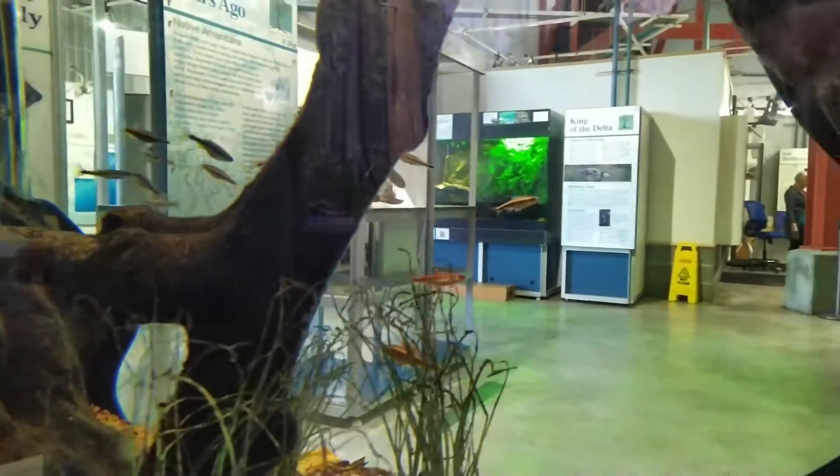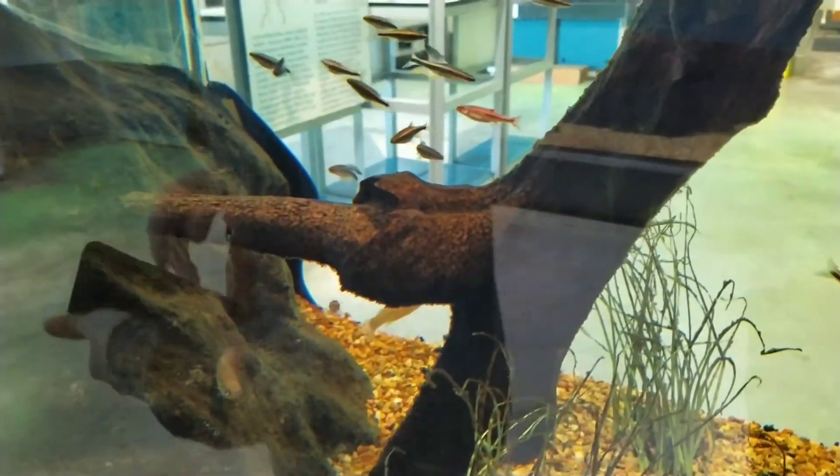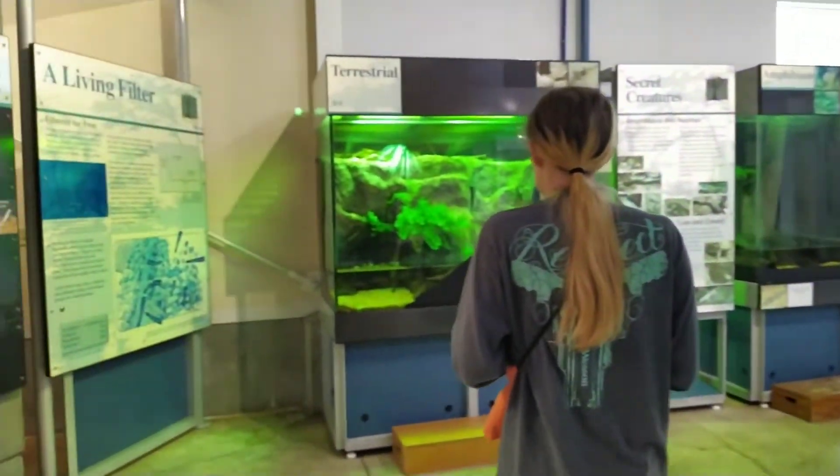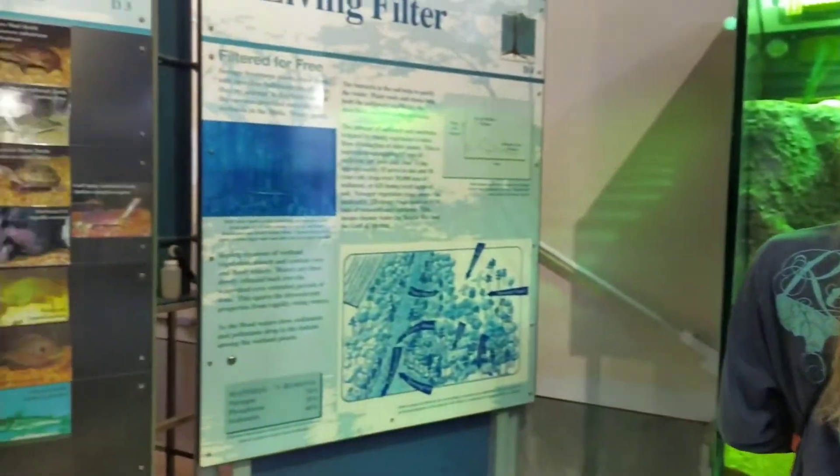Sorry guys, we can see the reflection. I'll let you follow my wife — we're just going to take you around and show you what they got in here. It's really cool.